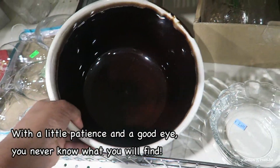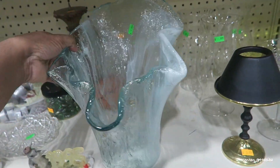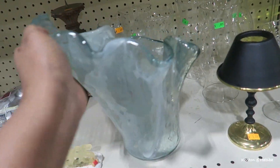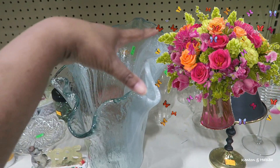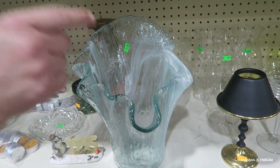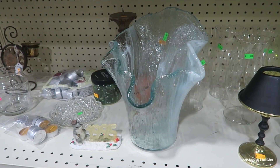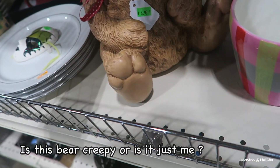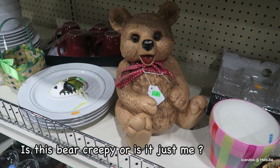Nice big heavy clay pot. Interesting looking vase — very organic looking. Can you just see this holding a huge bouquet of flowers? You see how wide it is up here. It feels more like a waterfall. Here's a nice creepy bear — is it a cookie jar or just a solid piece? The eyes are creeping me out a little bit.